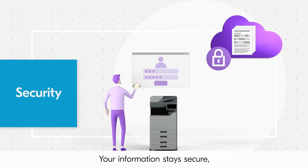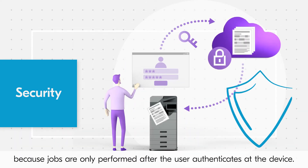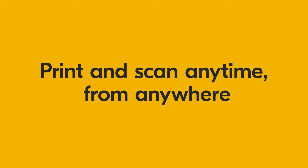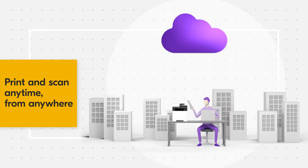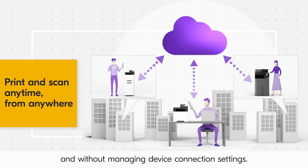Your information stays secure because jobs are only performed after the user authenticates at the device. Any worker can easily print and scan regardless of where or when and without managing device connection settings.